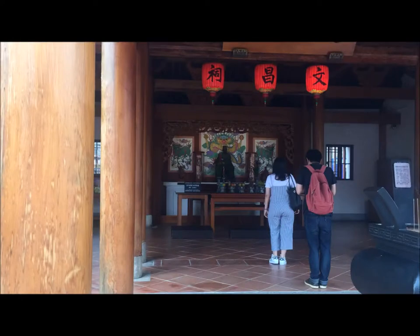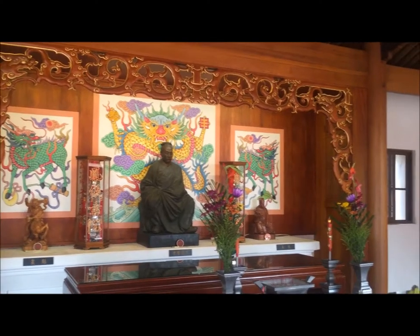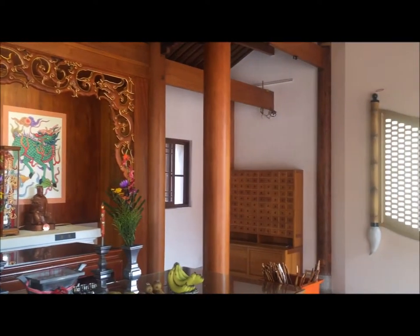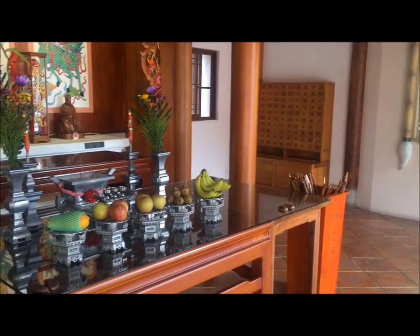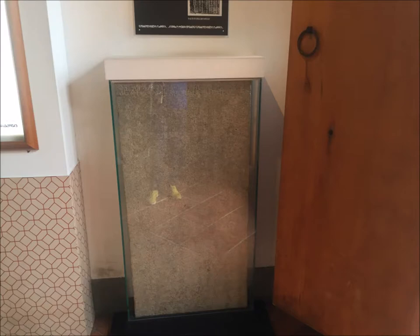Walking in Fongyi Academy, it seems that you are walking in ancient China. There is also a temple for people to worship and pray for good luck. This is Wenchang Temple, where people can pray for successful academic achievements. There is also a small-scale museum here with monuments exhibited.